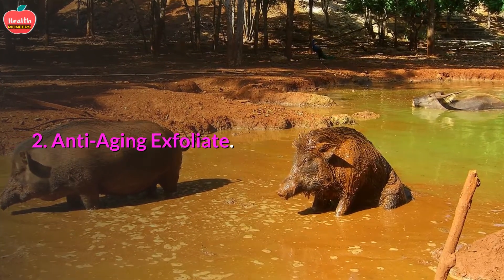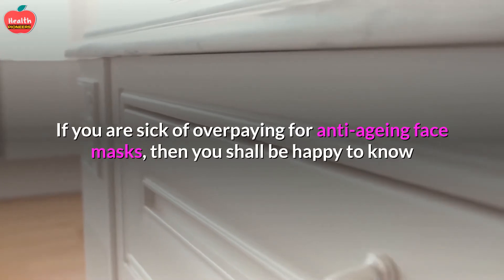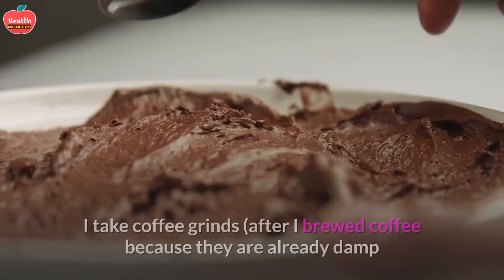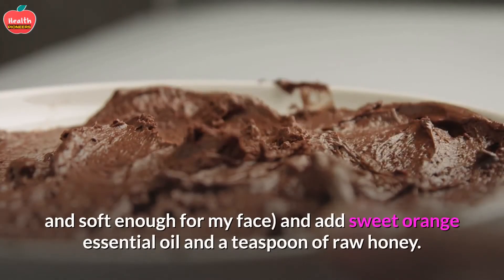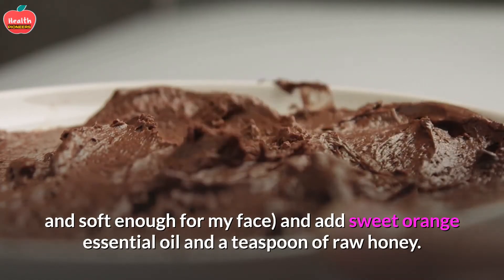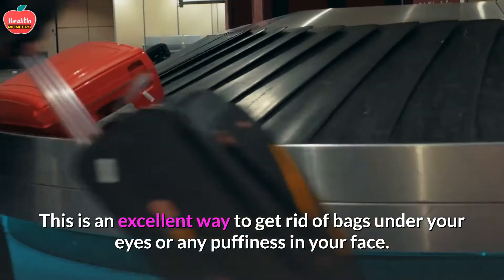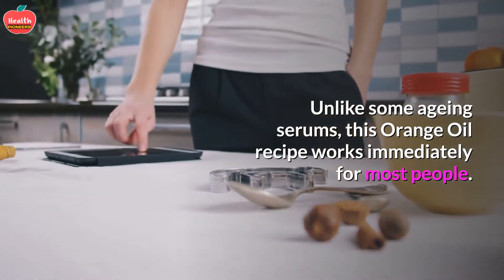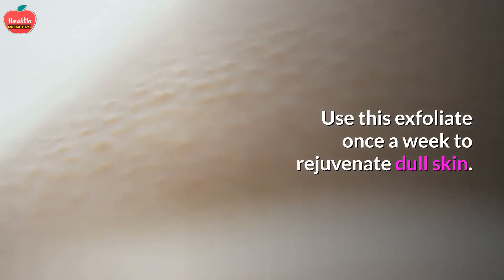Anti-aging Exfoliate: If you are sick of overpaying for anti-aging face masks, the contents of your kitchen cabinets may hold all the answers. Take coffee grinds after brewing — they are already damp and soft enough for your face — and add sweet orange essential oil and a teaspoon of raw honey. This is an excellent way to get rid of bags under your eyes or any puffiness in your face. Unlike some aging serums, this orange oil recipe works immediately for most people. Use this exfoliate once a week to rejuvenate dull skin.